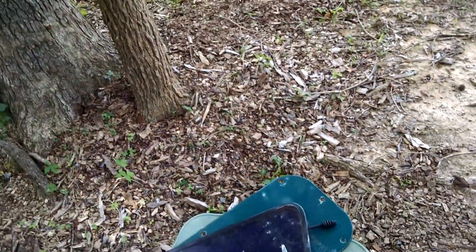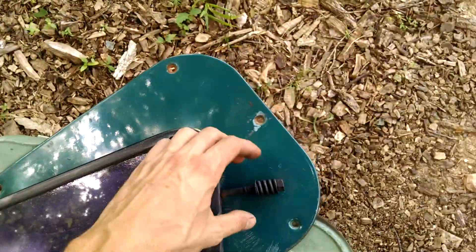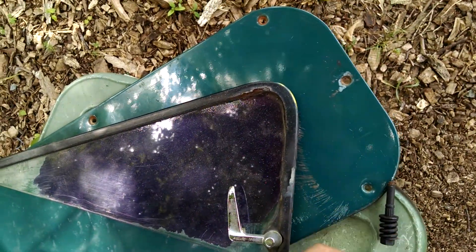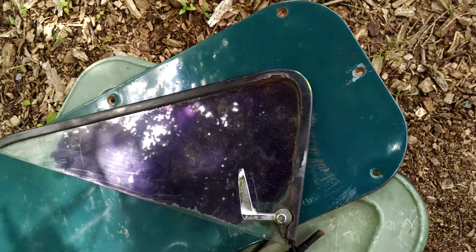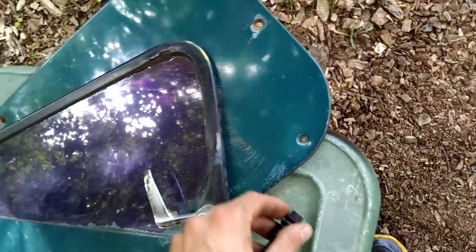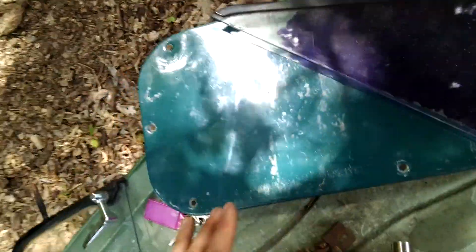I'm part of a Facebook group for these trucks, and someone said he'd send me a window — and he did. But he didn't package it very well, and it broke in the mail, which kind of sucks. But it did give me an opportunity to see how everything was put together and how it worked, so I was able to figure out how to fix it before taking mine out — because obviously you need this window in here to keep the rain out.